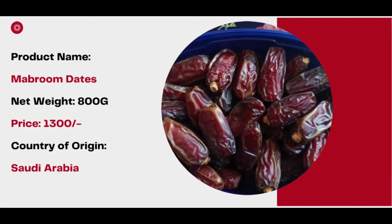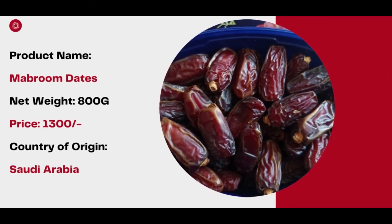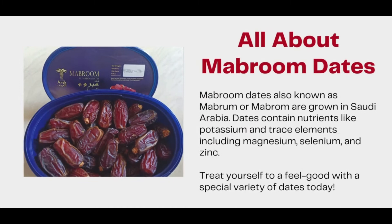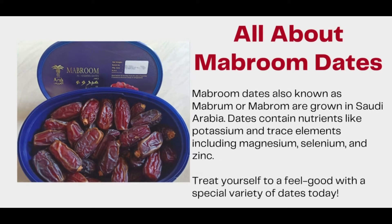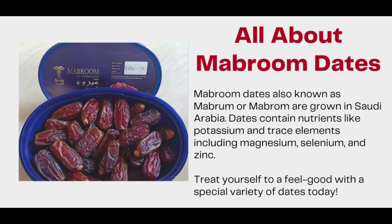Product name: Mabroom dates. Net weight: 800 grams. Price: 1300 rupees. Country of origin: Saudi Arabia. Mabroom dates, also known as Mabrum or Mabrom, are grown in Saudi Arabia. Dates contain nutrients like potassium and trace elements including magnesium, selenium, and zinc.